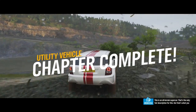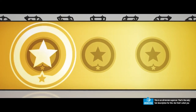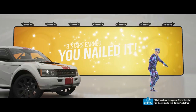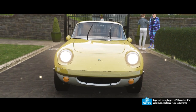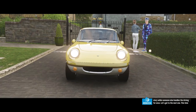This is an all-terrain supercar — that's the only fair description for this. But that's what you get when you build an SUV with Land Rover DNA. I hope you're enjoying yourself. I know I am. It's great to be able to just focus on telling the story while someone else handles the driving for once. Let's get to the next one.